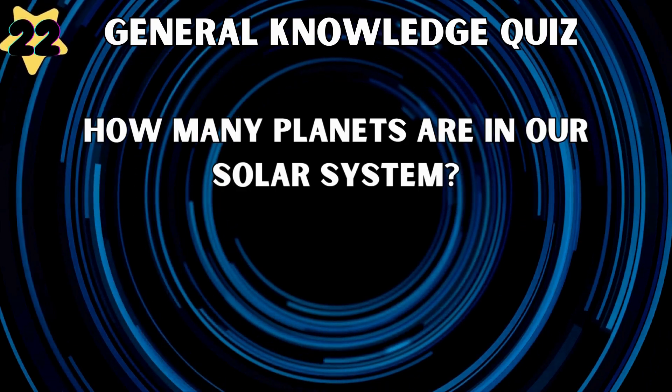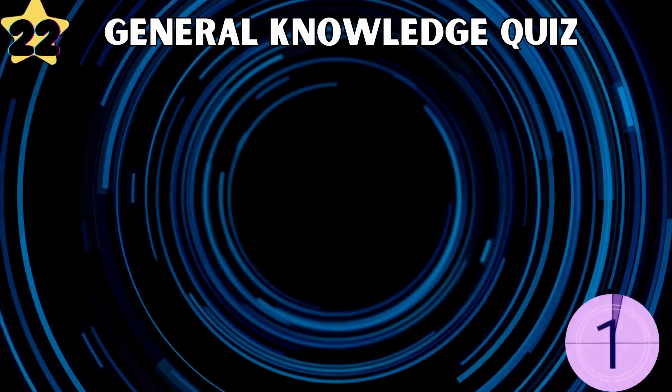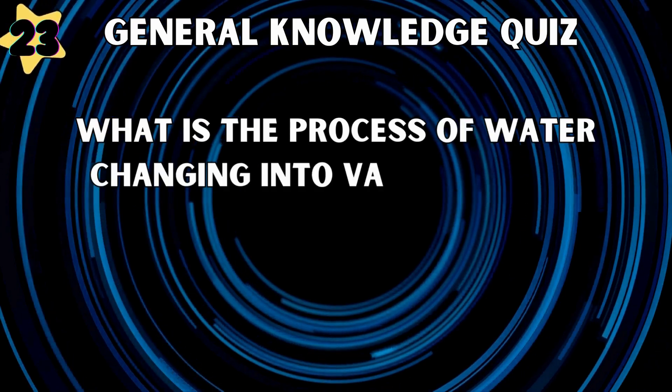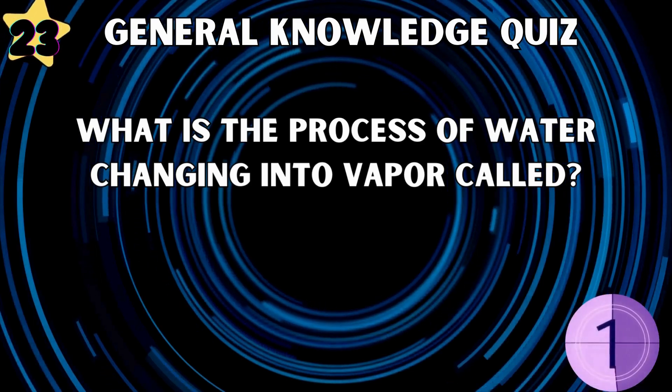How many planets are in our solar system? Eight. What is the process of water changing into vapor called? Evaporation.